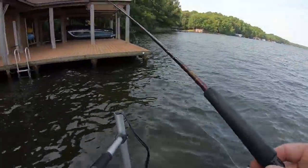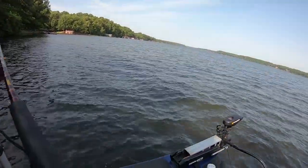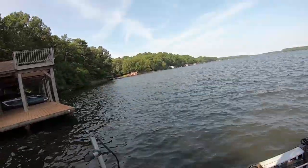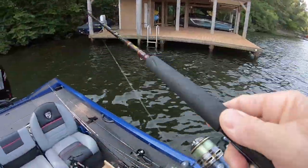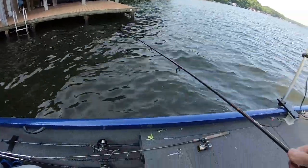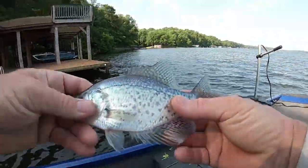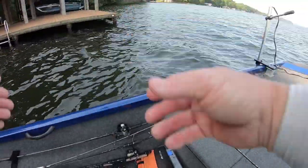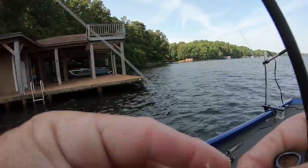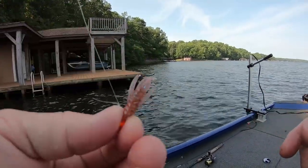Back up under the dock trying to catch a crappie on the new color. There you go — bam! Oh yeah! He ain't very big — whoops, he wants to go into the measuring board. Come off at the wrong time. All right, there you go. I think he's bigger than y'all think he is.